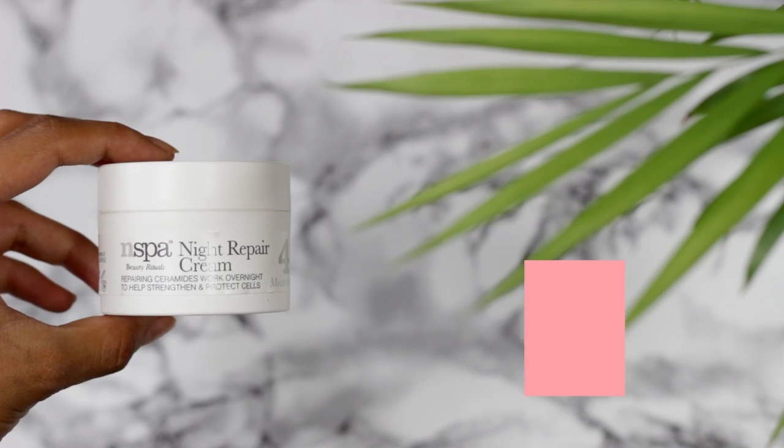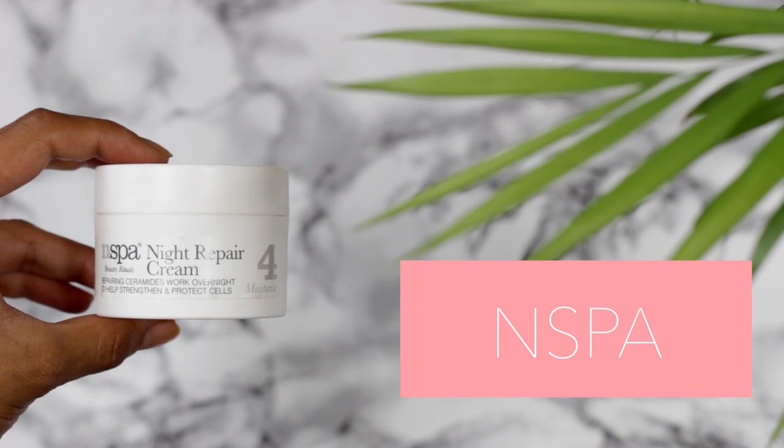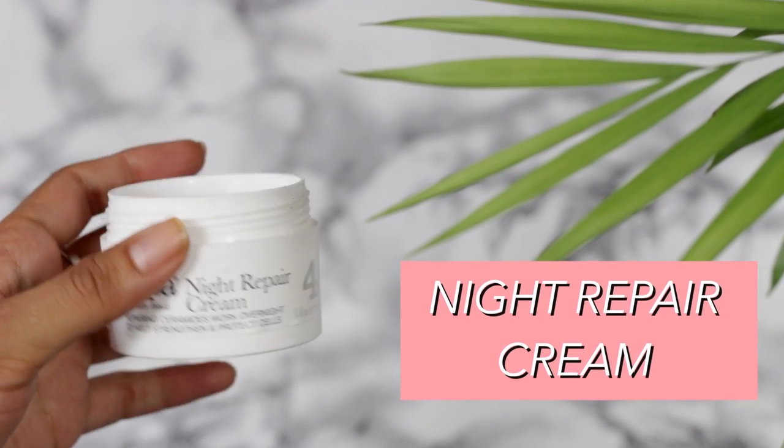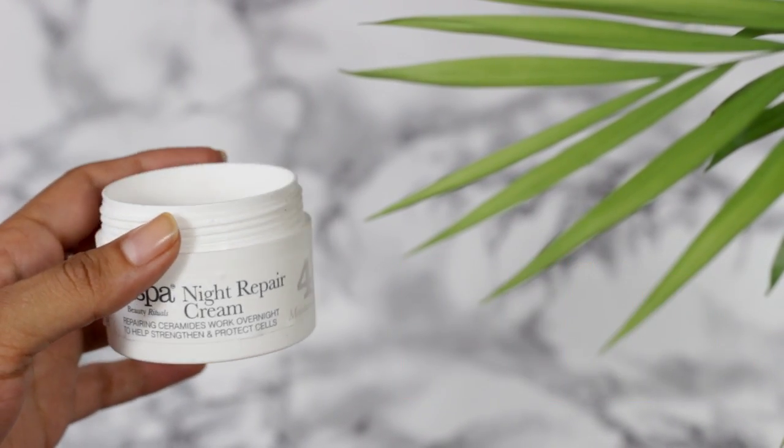The next skincare item is a night cream I finished — the N-Spa Night Cream. I've finished many tubs of these. I absolutely love this stuff. It smells lovely, it's pink when you first get it, and it's just really nice and gentle. I can't fault it, it's a nice price. The company have a very good ethos — they're against animal testing and all that jazz. I've got nothing but good things to say about N-Spa.